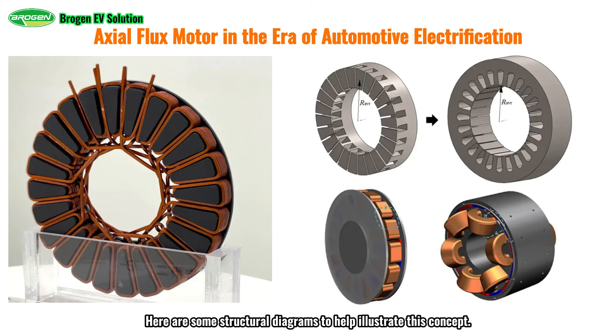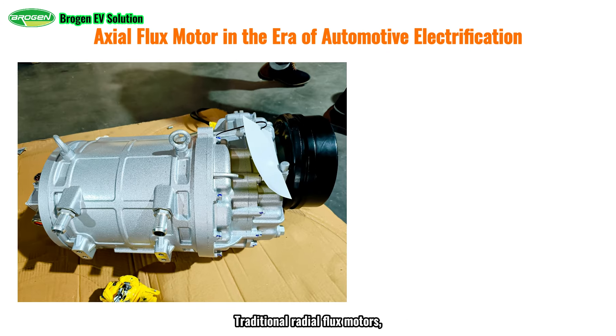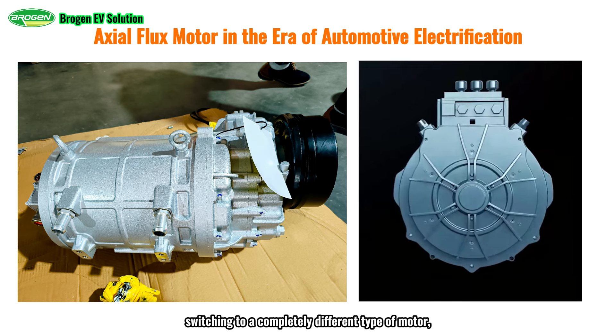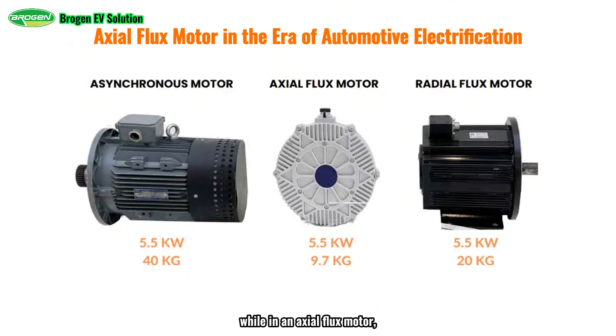Here are some structural diagrams to help illustrate this concept. Traditional radial flux motors, which use permanent magnets or induction in the electric field, are currently being widely developed to optimize weight and cost. However, there is a limit to how much can be improved within this design. Therefore, switching to a completely different type of motor, like the axial flux motor, could be a promising alternative. The torque in a radial flux motor is proportional to the square of the rotor radius, while in an axial flux motor, torque is proportional to the cube of the rotor radius.